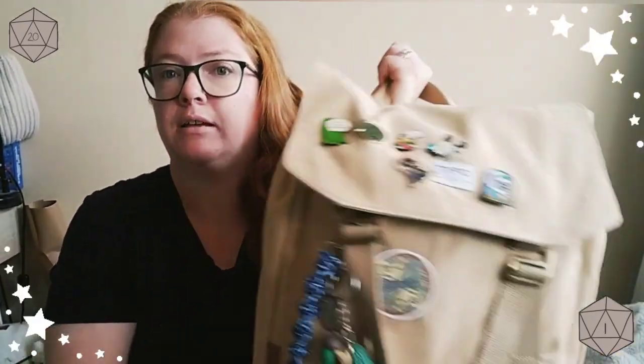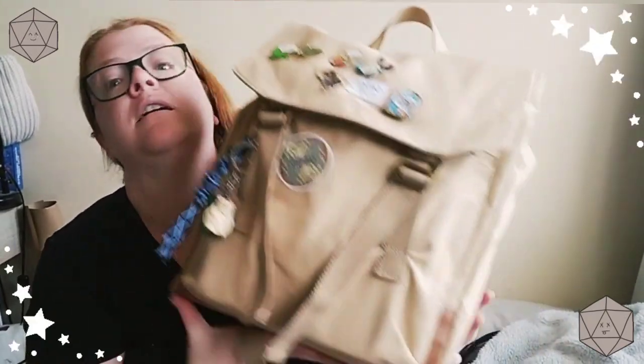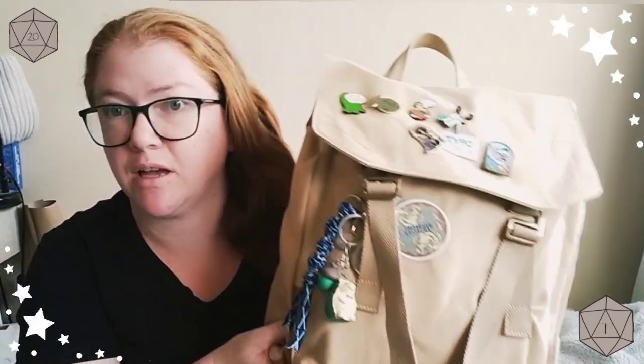Hi everyone, hi Mia. So today I thought I would show you through my D&D backpack. This is the backpack I take with me every time I go to D&D.